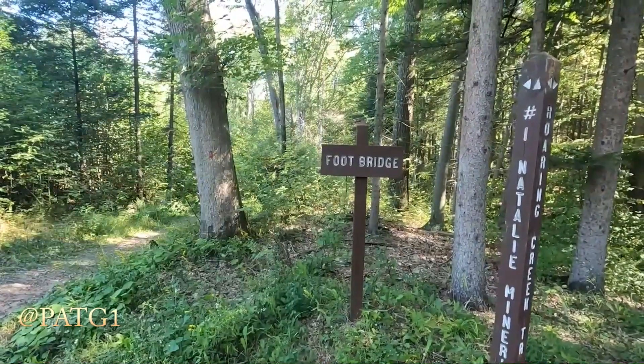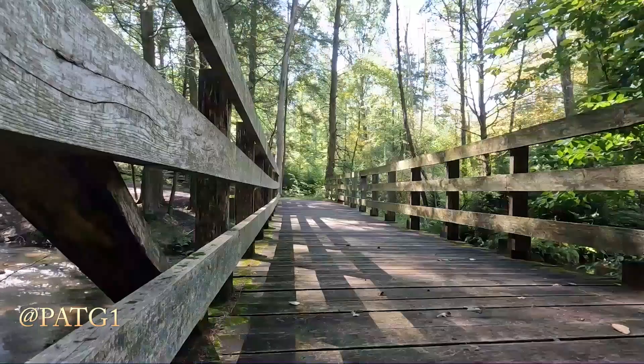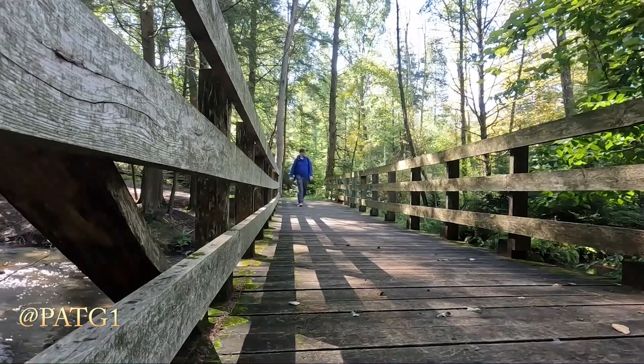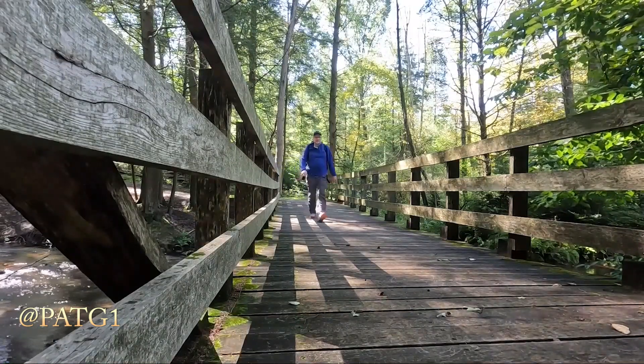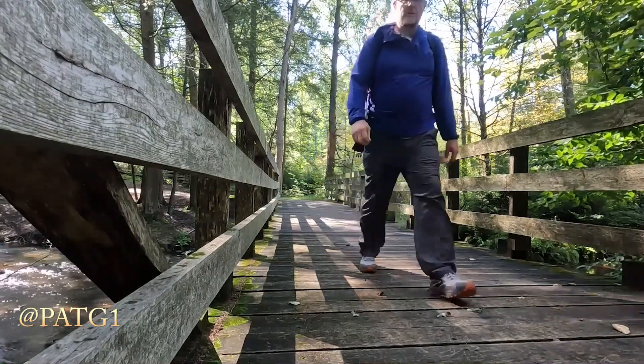Let's go down and check out the footbridge. This is the first sign I saw — Number One National Miners Trail West. There are trails all through Wiser State Forest that you can hike through. Very peaceful in here, so quiet. It smells really good with all the pine trees in here.